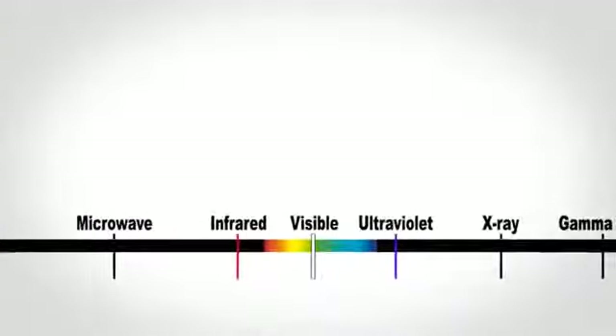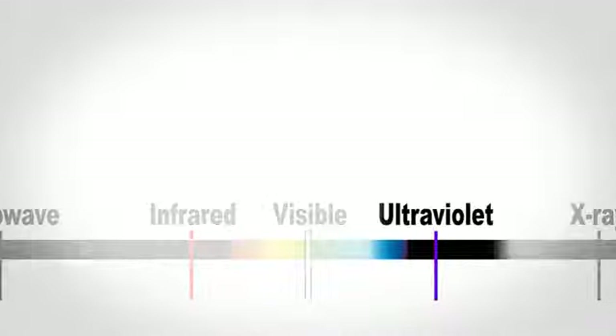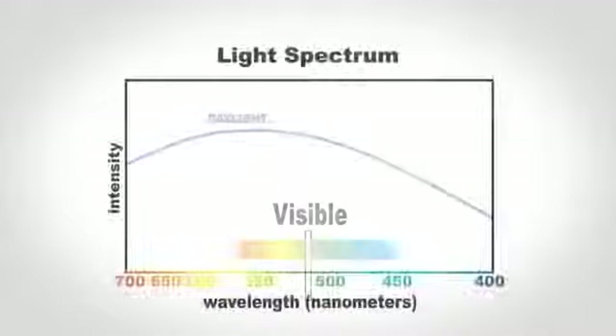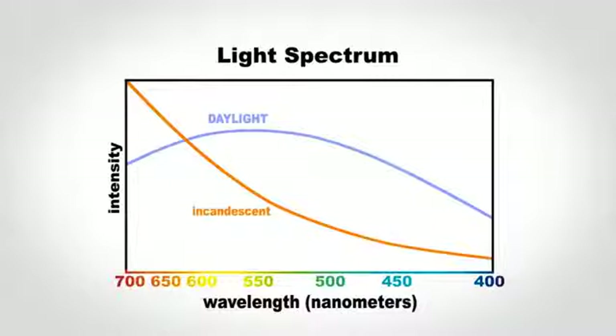When you take a look at the energy that actually leaves the sun and hits the surface of the planet, it's split up into three different components. One is UV, one is infrared, and the other is visible light, which is what we're going to talk about today with the Kinko Light. The visible light portion of the spectrum coming from the sun has a very different balance to it than you'll see with conventional artificial light.